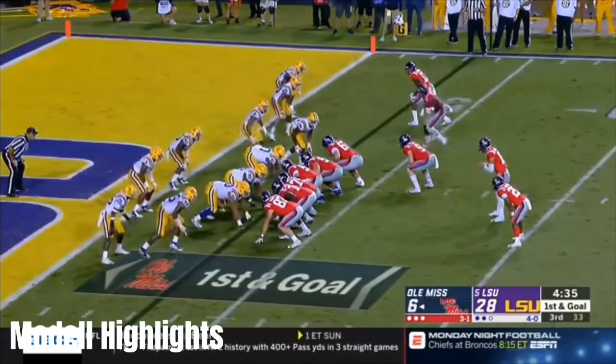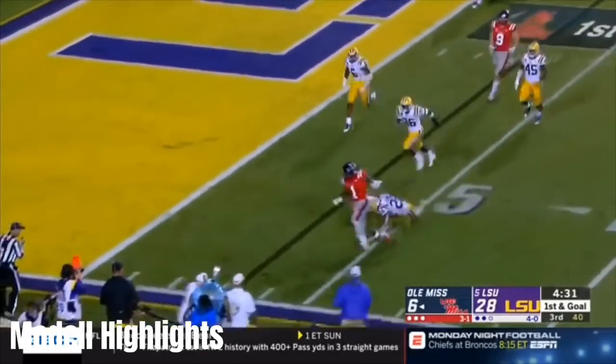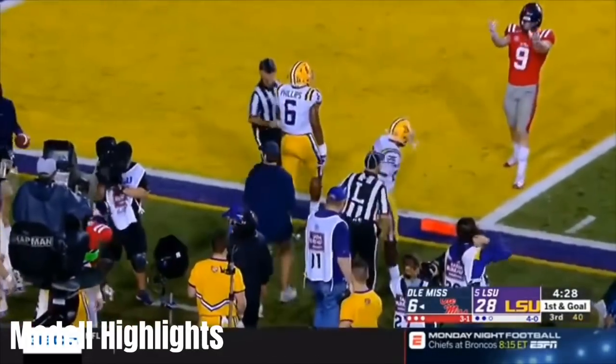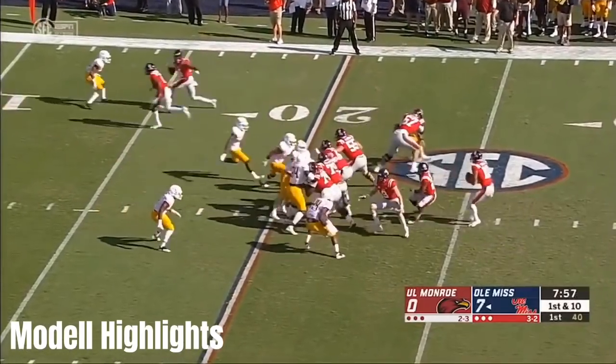Two tight ends out there. More motion, quick throw. A.J. Brown trying to get in some space, will cut in. See the signal, waiting for the indication — and there it is! Touchdown! One, two, three!